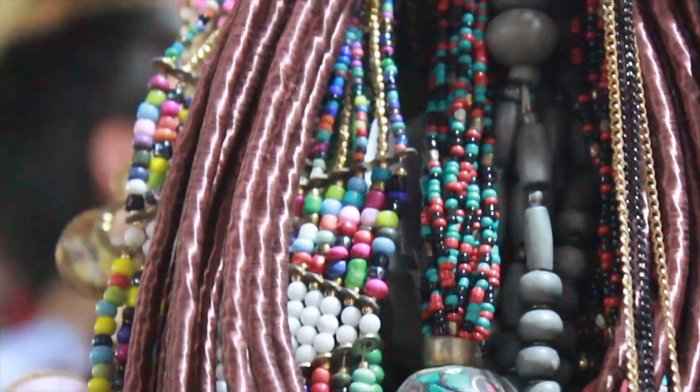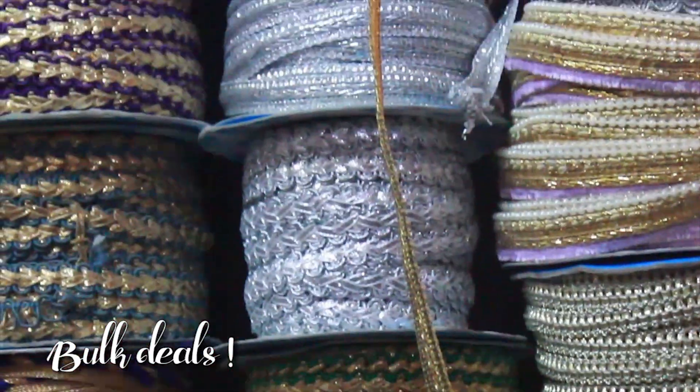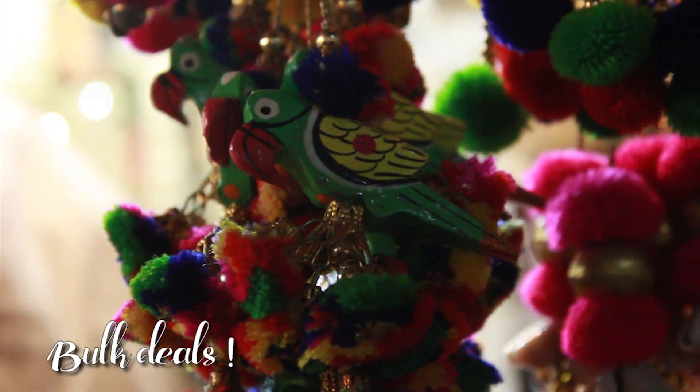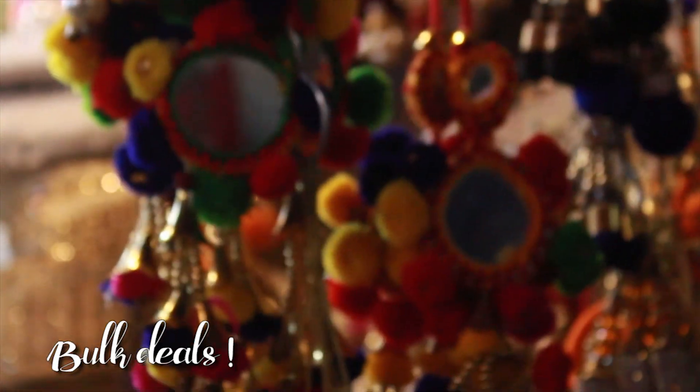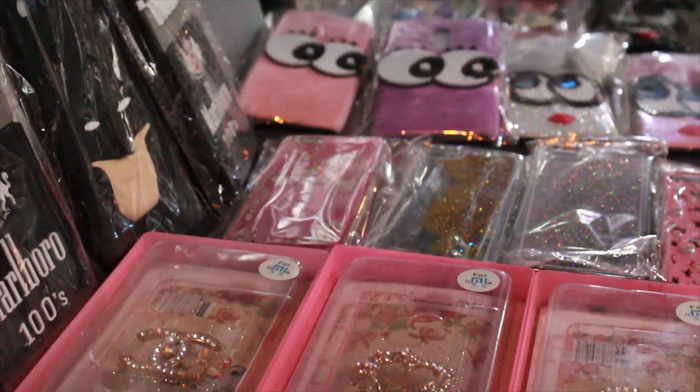The USP of this market is that you can get a lot of products in bulk deals. The shops have so many gotas in different colors, doris and latkans, pom-poms, mirrors, this cute little parrot — basically everything quirky. They also have cheap and cute phone covers.